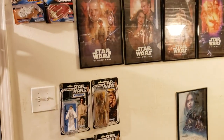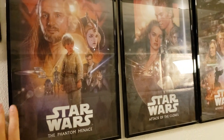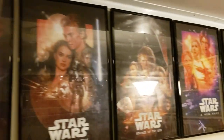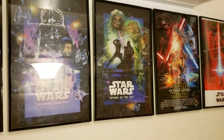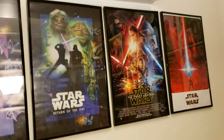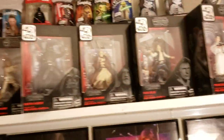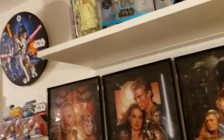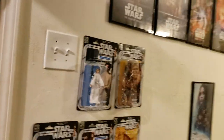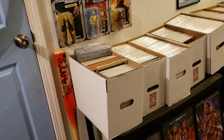This is my Star Wars wall. This hasn't changed too much — I have all of my movie posters, kind of crooked, starting from the prequels all the way up to the original trilogy, The Force Awakens, and The Last Jedi. I actually like that Last Jedi poster, not happy with the movie though. A bunch of Star Wars stuff up here. I haven't really been buying too many toys — if I've had money to spend this last year, it's been on comic books.